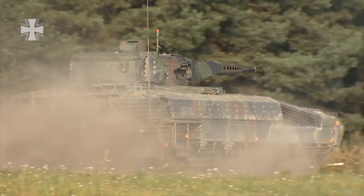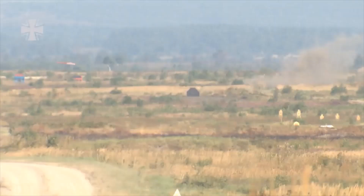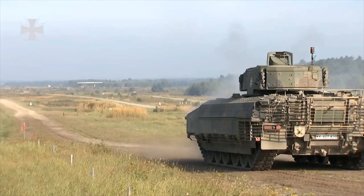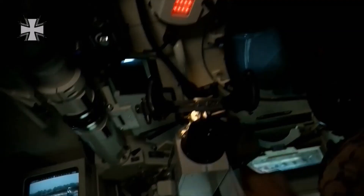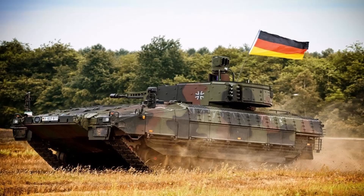The heavy IFV Puma weighs about 40 tons. The armor protects the crew and troops from being hit by 30mm shells. The armament consists of a 30mm automatic cannon with a firing range of up to 2 kilometers, and an MG4 machine gun with a NATO caliber of 5.56mm. The commander's and gunner's seats are equipped with panoramic sights that work both day and night. The weapon control system has a laser rangefinder.